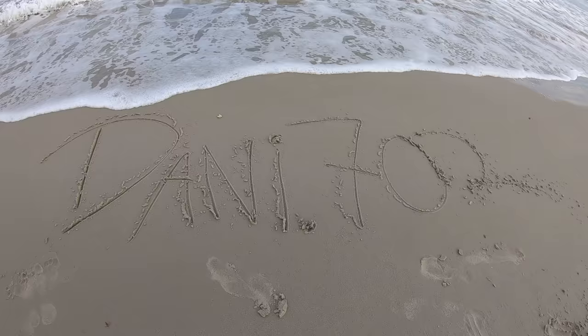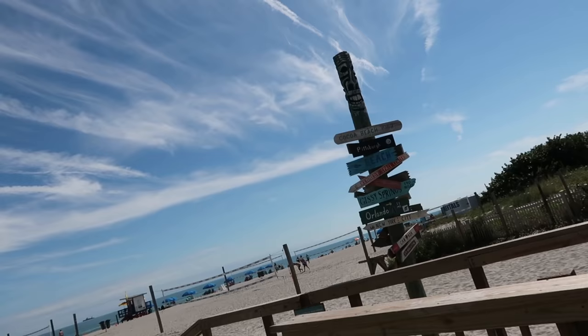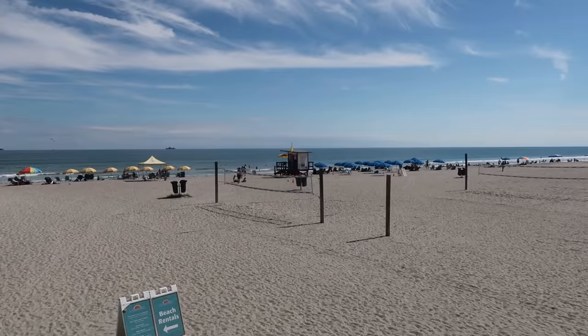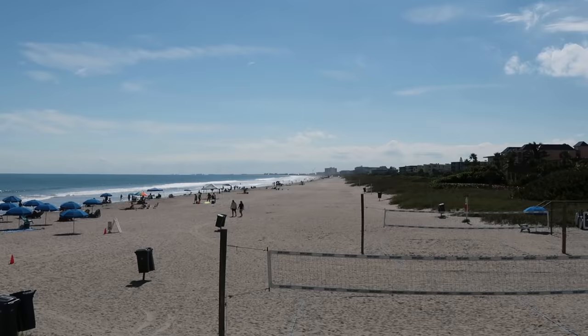Our first stop takes us to Westgate Cocoa Beach Pier. This is a historic and popular destination here at Cocoa Beach — a longtime entertainment center even during the boom time of the Space Coast. There are restaurants, shops, bars, and sometimes live entertainment. The pier stretches 800 feet over the Atlantic Ocean. The beach around this area has lifeguards on duty as well as beach rentals and volleyball courts. I also read this spot is home of the best happy hour on Cocoa Beach, so it might be a good thing that this is our first stop of the day.